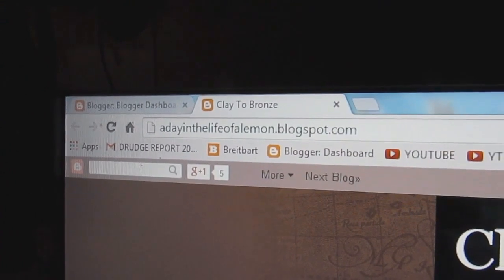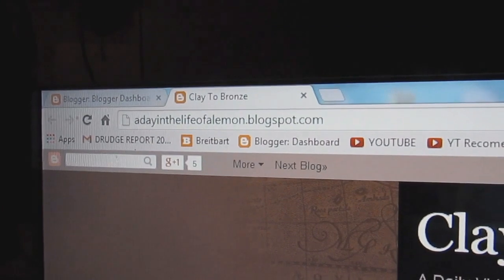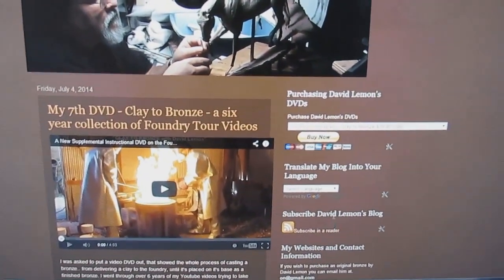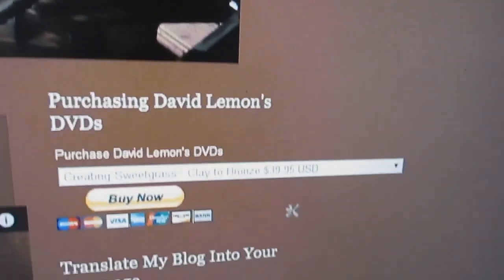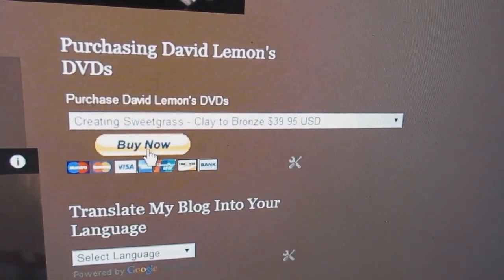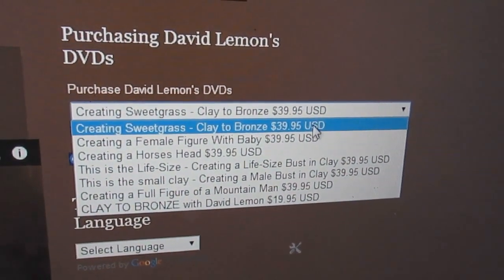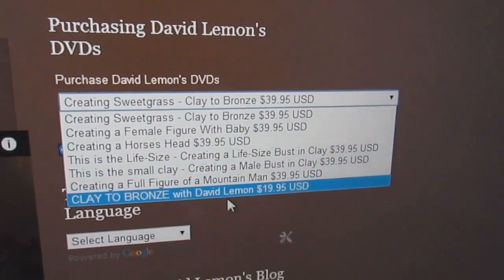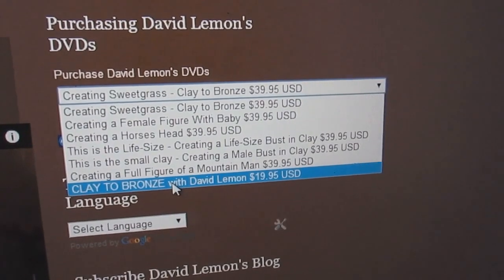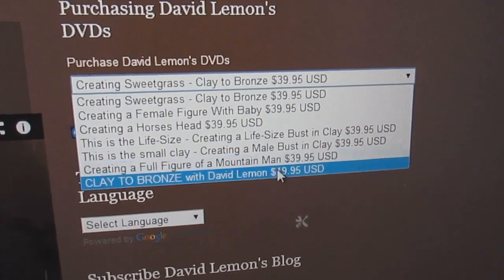I'm going to take a break and show you how to purchase these DVDs online. A Day in the Life of a Lemon, blogspot.com — that's my website. When you get there, this is the home page, and you'll see at the top right-hand column there's a Buy Now tab. You just click on this little drop-down menu and you've got all six of my DVDs here. Right at the bottom is Clay to Bronze, the foundry tour, and as you can see it's not as expensive as the ones above.